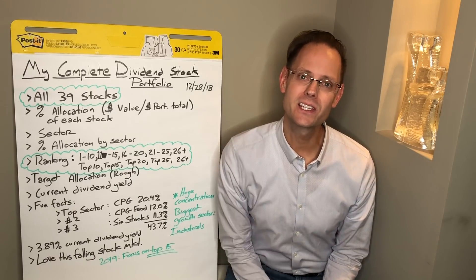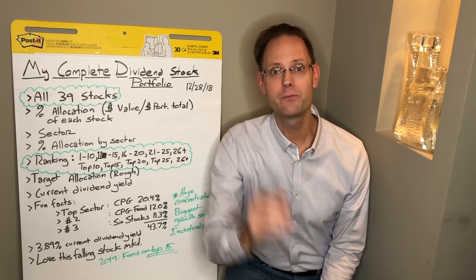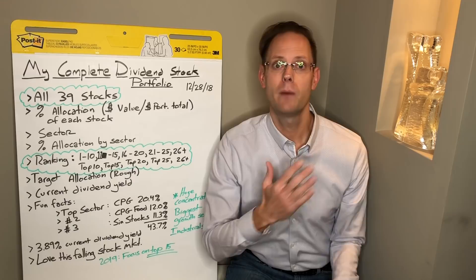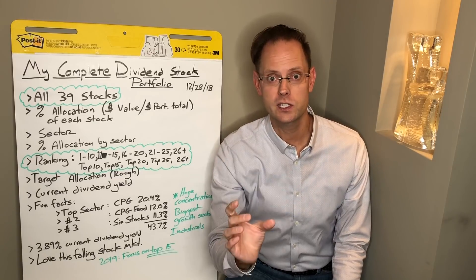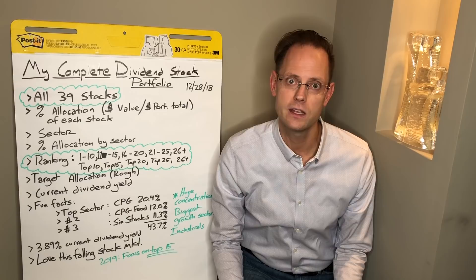My personal dividend stock portfolio. This is the video that you have been waiting for. Today I am going to share with you my personal dividend stock portfolio — all 39 stocks, the percentage allocation of each stock, and so many other cool things that I'm going to cover in today's video.